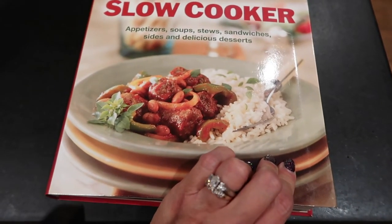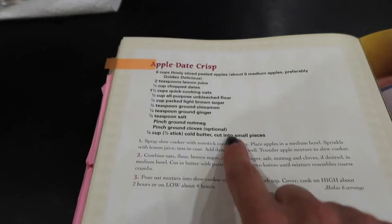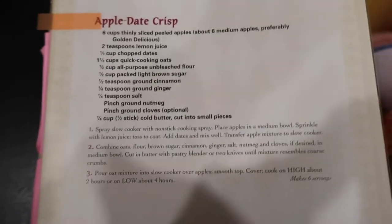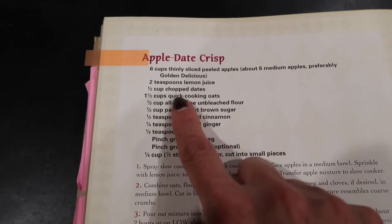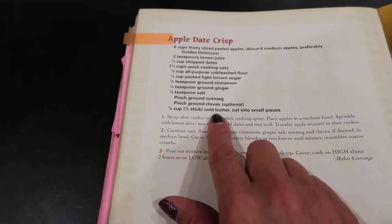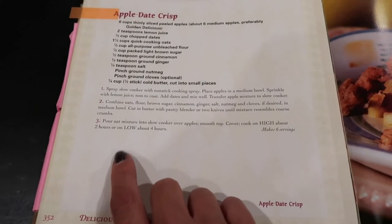Finally, we're going to try out a crock pot dessert. This is from the Slow Cooker Appetizer, Soup, Stew, Sandwiches, Sides and Delicious Desserts cookbook. I want to try out the apple crisp, but I'm going to omit the dates and just do a straight up apple crisp. Here are all the ingredients: apples, lemon juice, quick-cooking oats, unbleached flour, light brown sugar, cinnamon, ginger, salt, nutmeg, cloves, and butter. It only needs to cook for four hours on low or two hours on high, so I might go for the two hours on high.